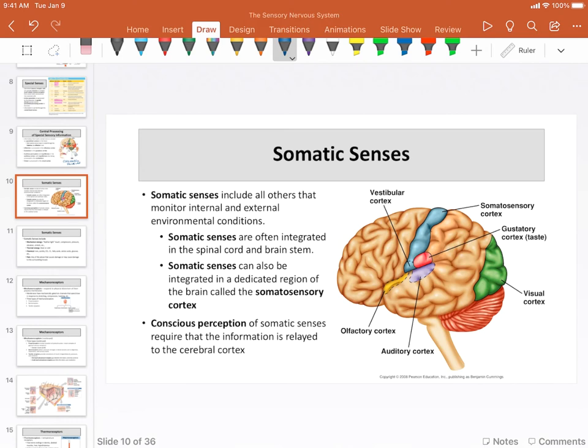Somatic senses, as I mentioned, are any senses other than the special senses. They're the senses that we rely on, perhaps the most, to maintain homeostasis.